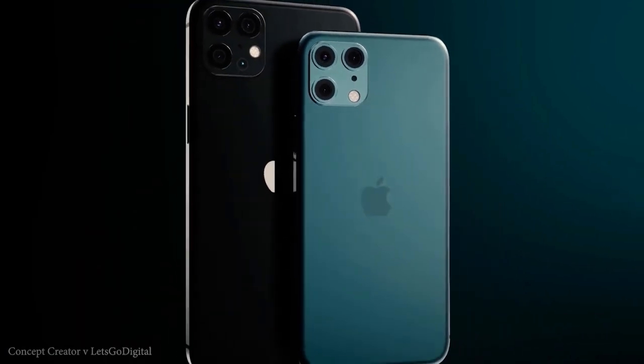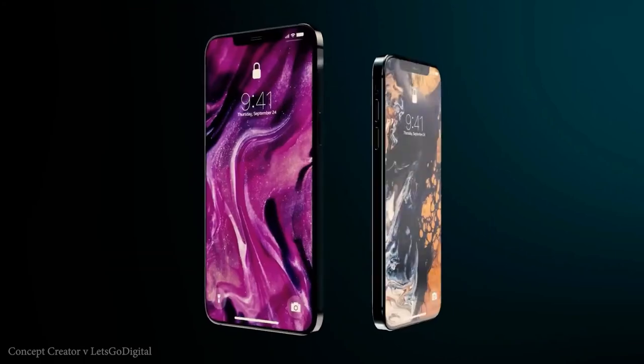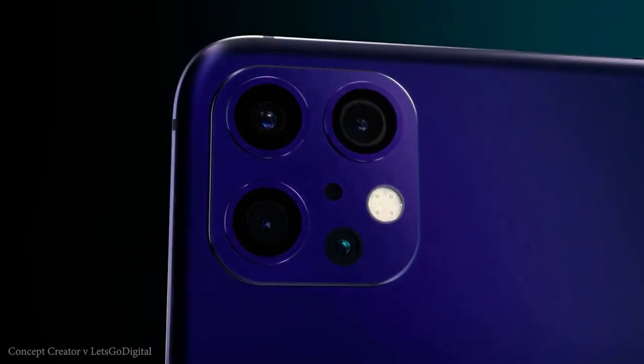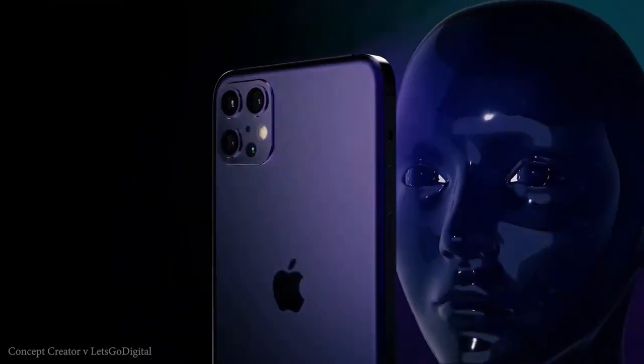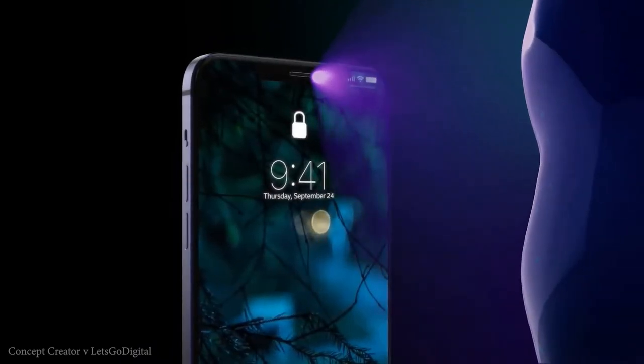One thing that is a little unknown at the moment is 5G connectivity. Apple has been behind on 5G thanks to earlier issues with Qualcomm. At this stage, it is rumored that the iPhone 12 will have 5G connectivity, though there aren't actually any confirmed leaks or reports to back that up. The iPhone 12 is expected to be IP68 water resistant and will ship with iOS 14.